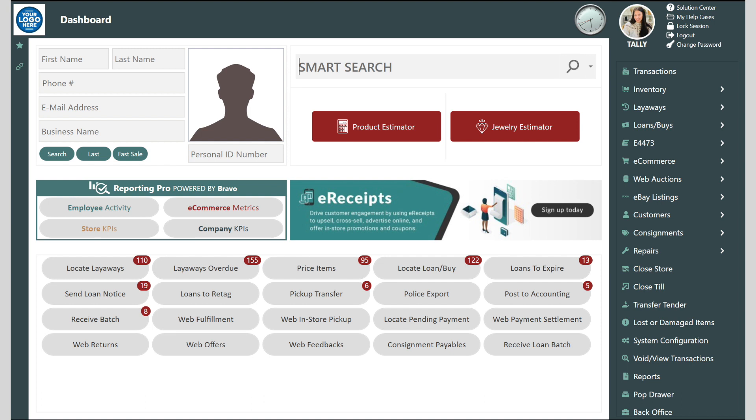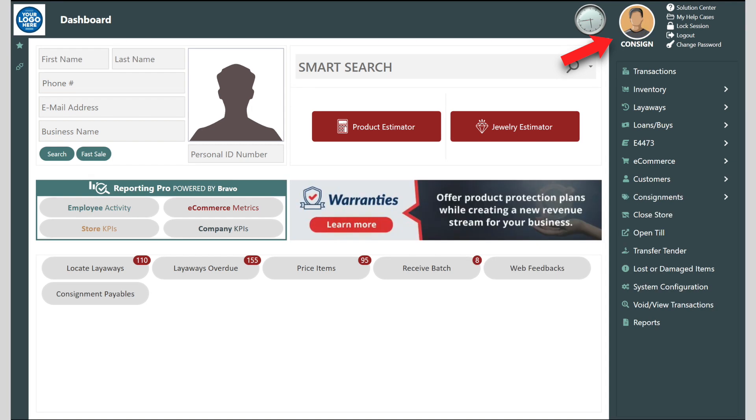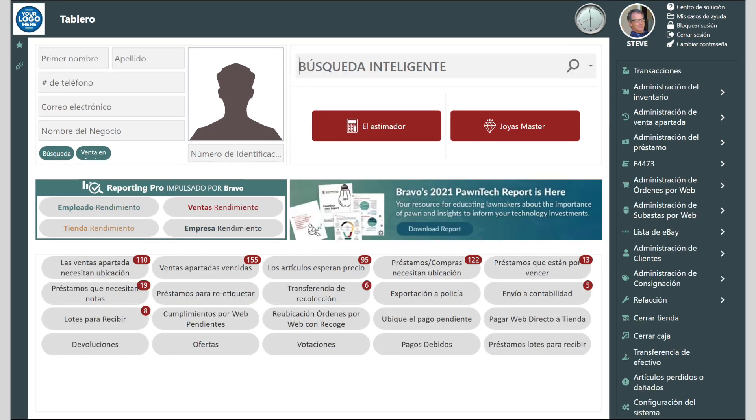It can be configured for pawn, buy-sell, trades, retail, and consignment. The language can also be localized for Spanish by workstation, store, or employee.